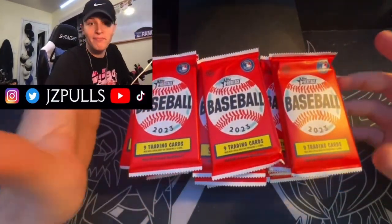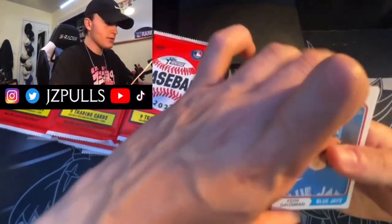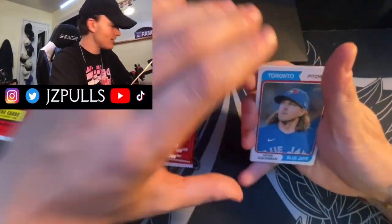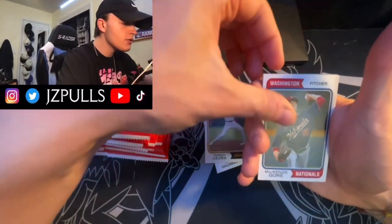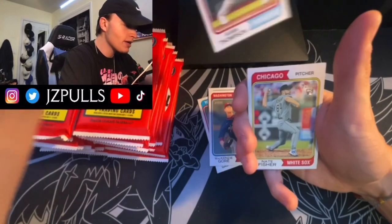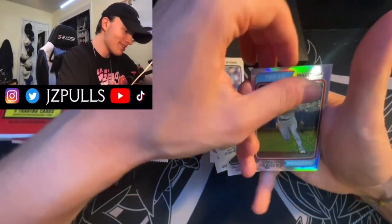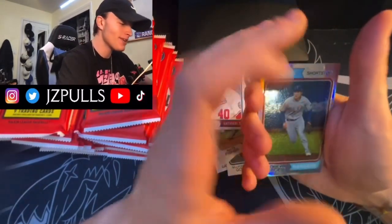First pack — this is what the base looks like, it's based on the 1974 Topps design. First card is Gossman, then Taren Vavra, Mackenzie Gore with the Nats jersey — I'm a big Nationals fan. Bubba Thompson, Nate Fisher rookie, then our chrome card — not yet — Psychic Gray... now our chrome card of Cory Seager. These look so good, I really want to pull a nice slick legend. These cards look great.